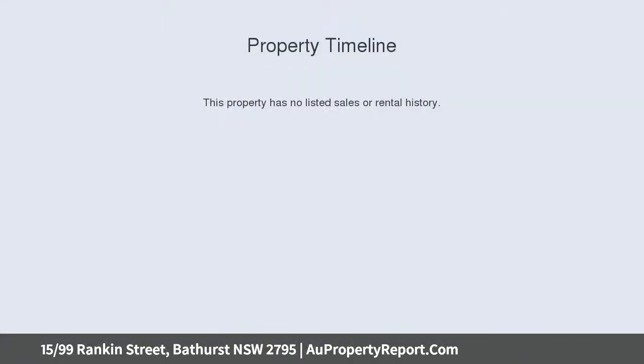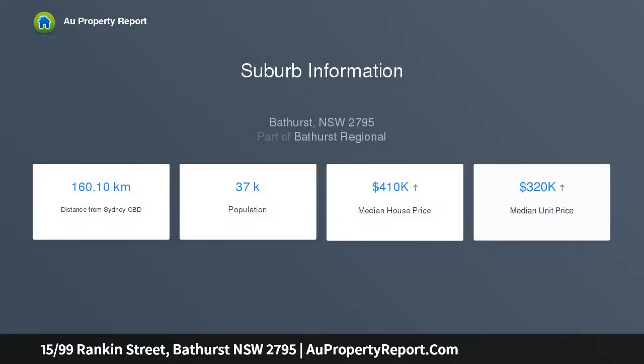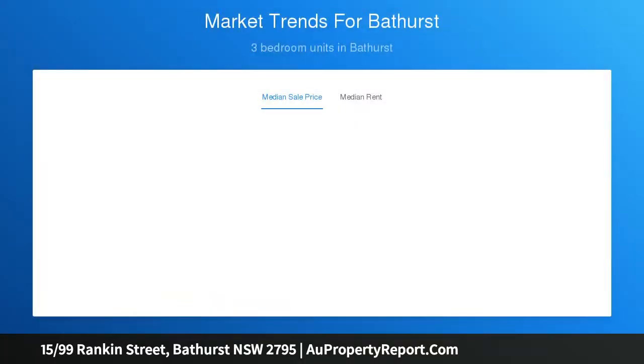Expected price guide: $125,000 to $135,000. Solid block construction with tile roof, open design kitchen, lounge room, separate bedroom, bathroom and laundry combined, ceiling fans in the lounge and bedroom, gas heating, off-street car parking. There is potential aplenty with this property.